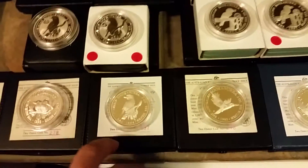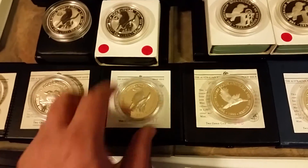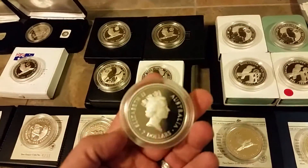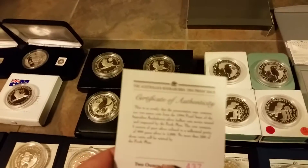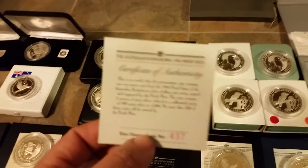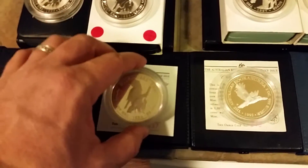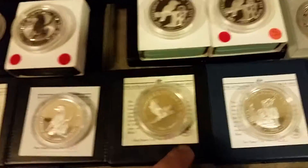And this one started it off. This is a '94 single coin, 2-ounce, proof Kookaburra. And here's a COA, guys, so you can kind of get an idea. They made 500 of these, guys. This is certificate number 437. There's the case, and there's this individual coin.